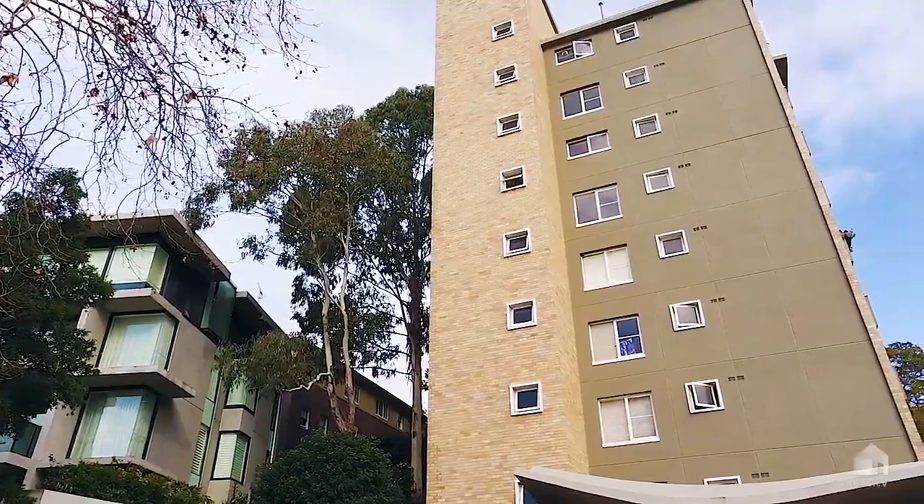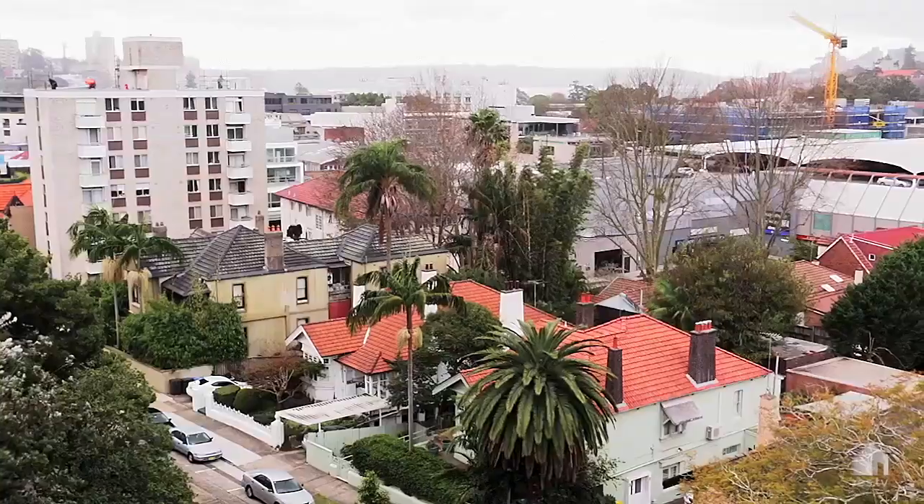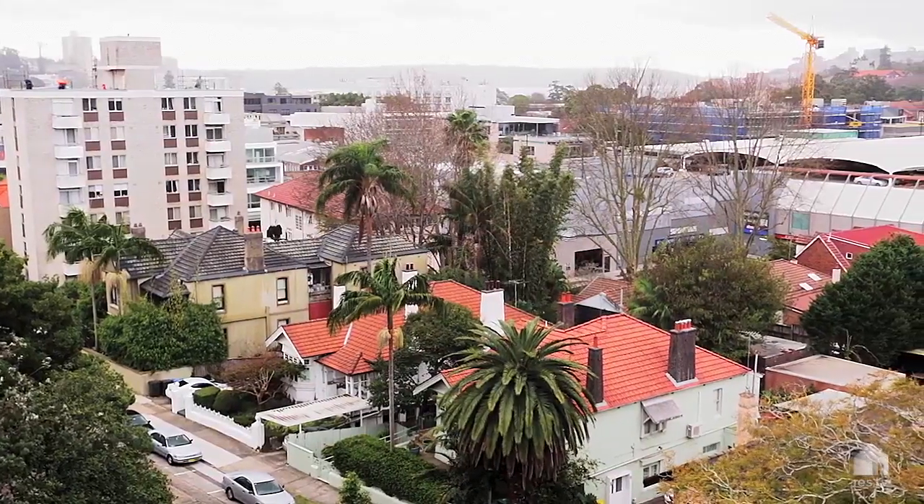Wow, this is a great unit. The size, the aspect, the location, the position, the view — it is a rare find.